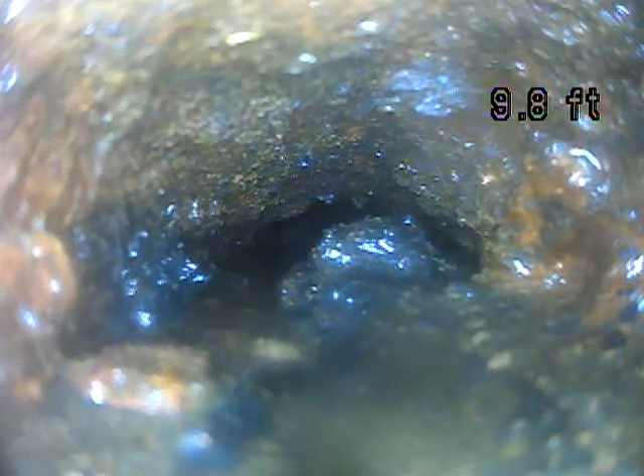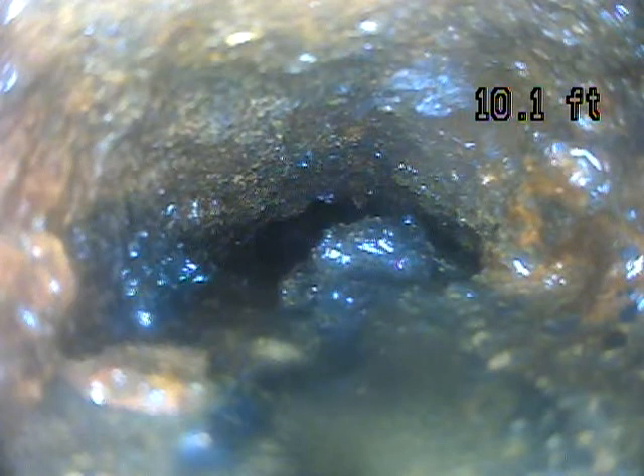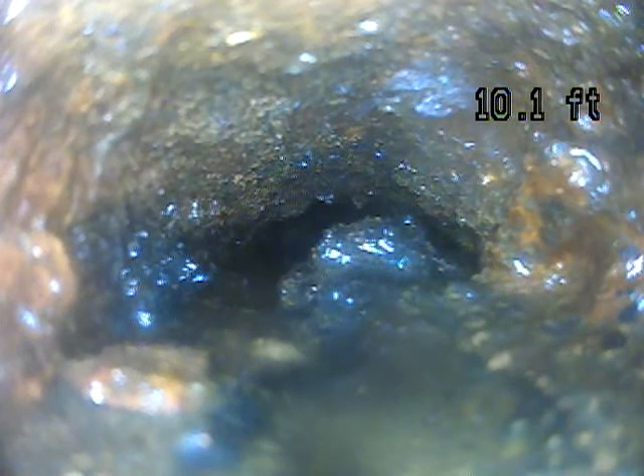This is Andrew Jolly with Jolly Home Inspections. Today is December 21st, 2021, and we're doing a sewer scope here in Murray. We're at 5795 Sanford Drive.